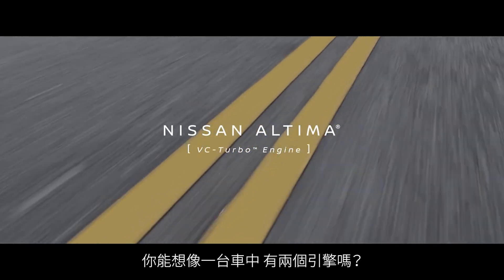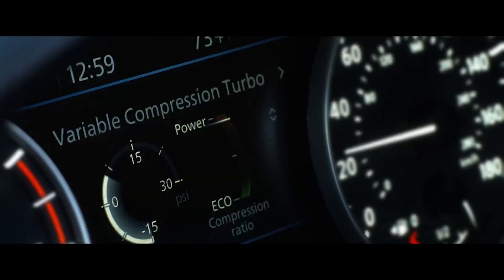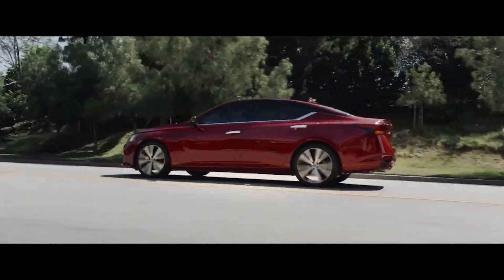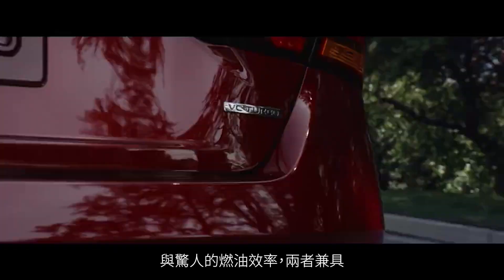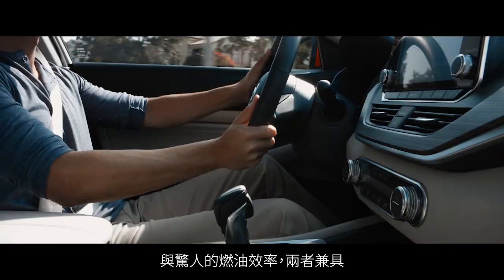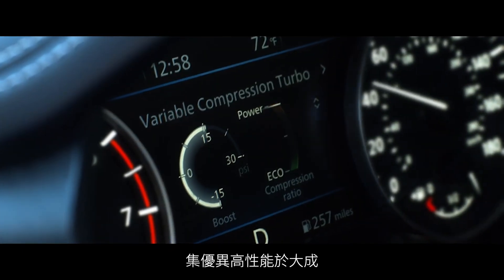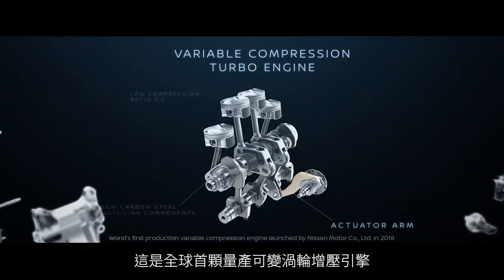What if you could have two engines in one? With a Nissan Altima, you can. Instant turbo power. Impressive fuel efficiency without compromise. Together in one amazing high-performance engine. Welcome to the world's first production variable compression turbo.